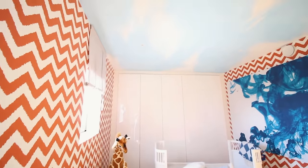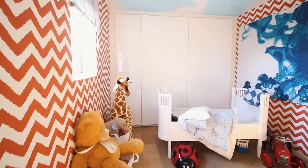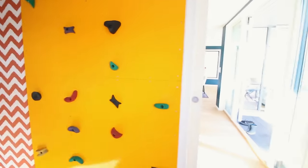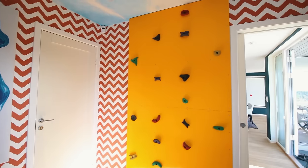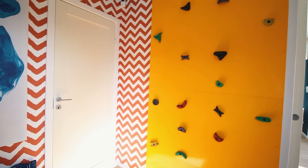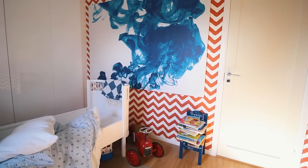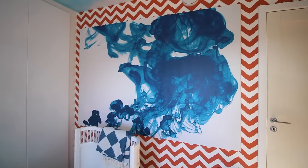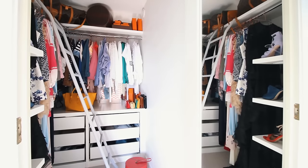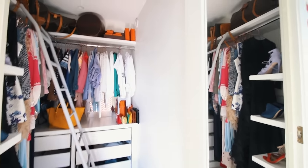Baby room! He has a painted ceiling and he has a climbing wall. It's insane that he has a climbing wall but it's so much fun and all the kids love it. And huge artworks.